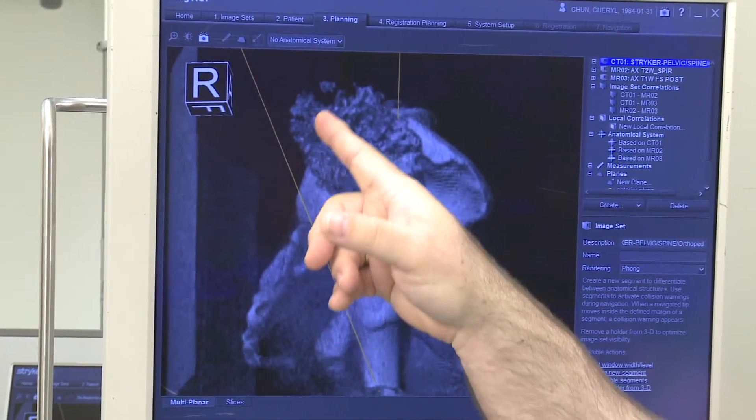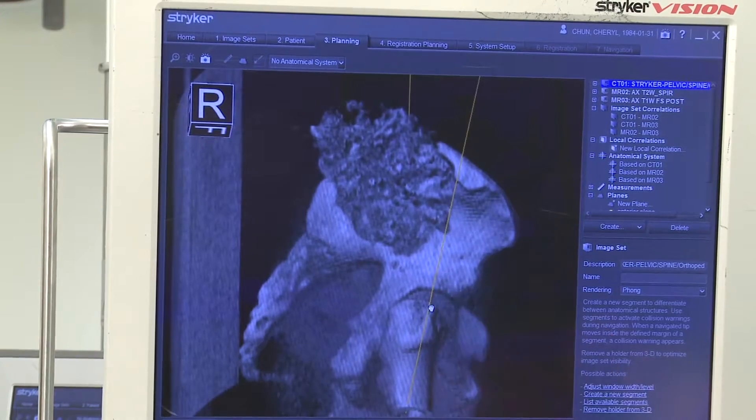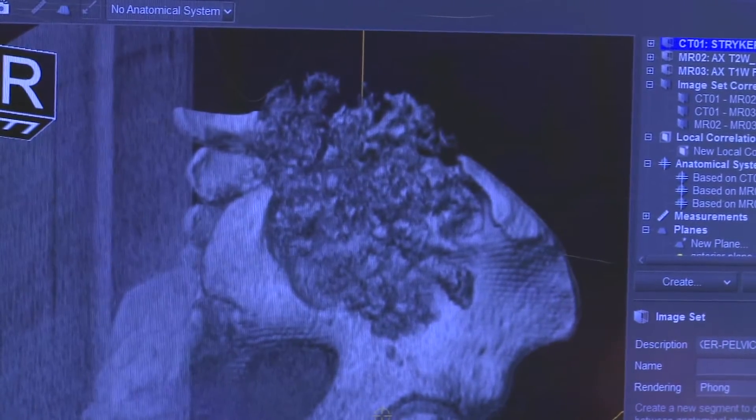What doctors found was a tumor that was so large, it had wrapped itself around her hip joint. The diagnosis? Chondrosarcoma — a rare form of bone cancer.